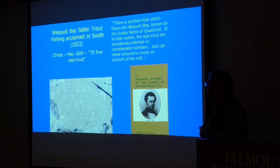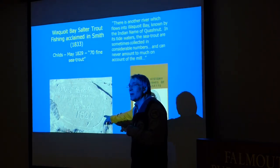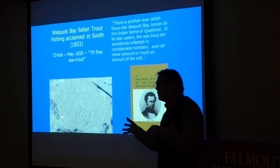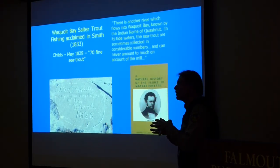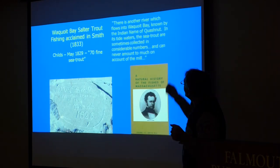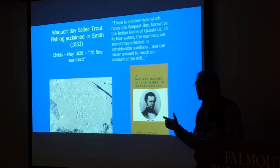Another early record is a book by Jerome Smith, 'A Natural History of the Fishes of Massachusetts.' He was a doctor on Rainsford Island, a quarantine island for the Port of Boston, and developed an interest in fisheries there around 1826. Although as an ichthyologist he got many species identifications wrong, the most important part of the book is the last chapter on Cape Cod trout fishing. He caught 70 trout in one day out of the Childs River in the 1820s–1830s, and talked about another stream called the Quashnet where sea trout were sometimes taken, though even then a mill was already threatening the stream.